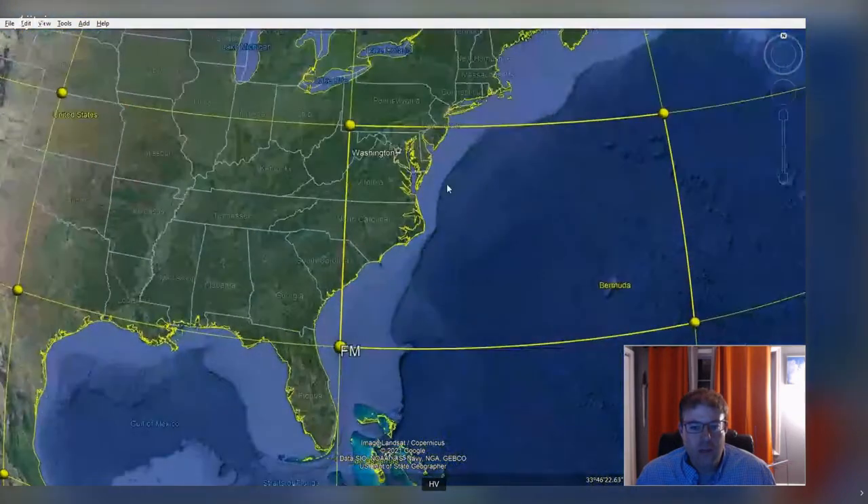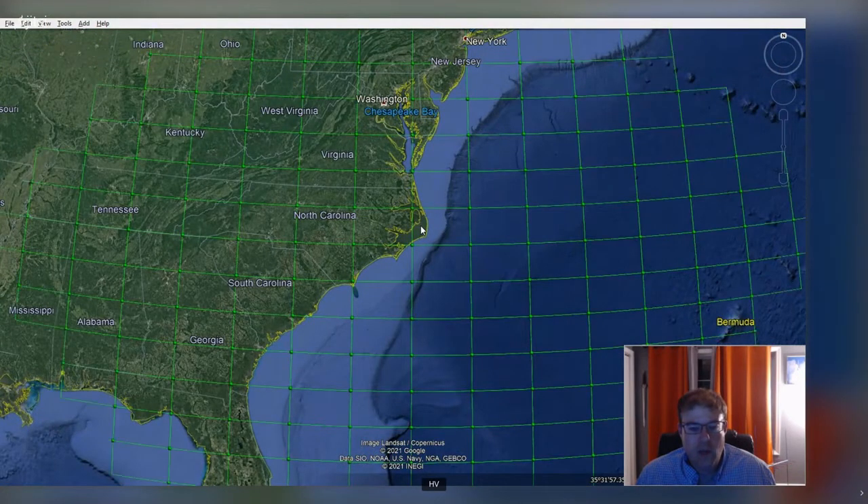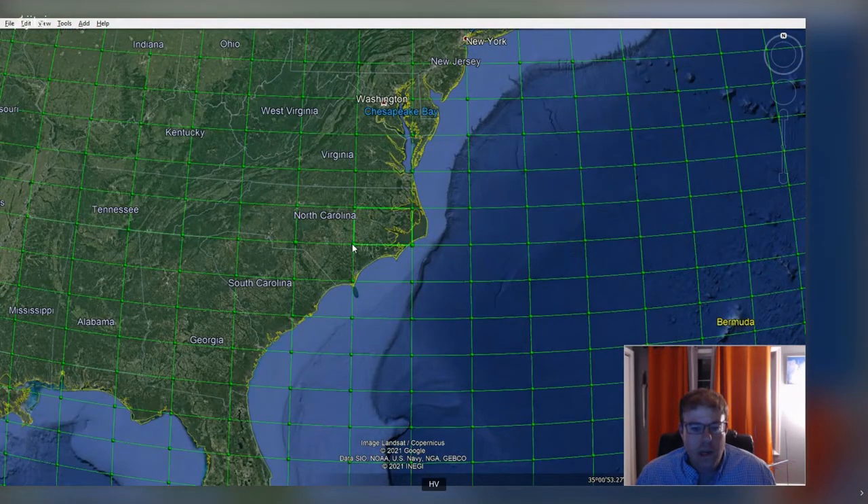Now if we zoom in, we go into the next level. A grid square represented by two letters and two numbers — for example, FM15 — is an approximate 70 by 100 mile square. This gets us into a much closer level of resolution, and this four-digit square is typically what is used with amateur radio.